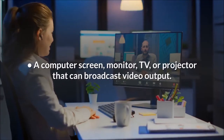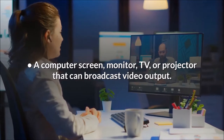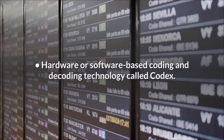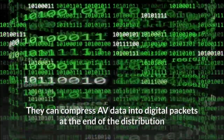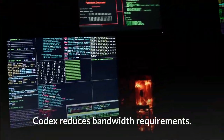A computer screen, monitor, TV, or projector that can broadcast video output. Hardware or software-based coding and decoding technology called a codec can compress AV data into digital packets at the point of distribution, then decompress the data at the endpoint. Codecs reduce bandwidth requirements.